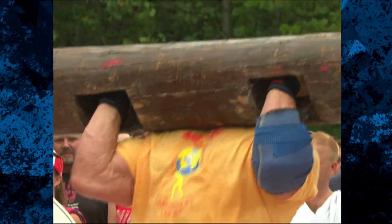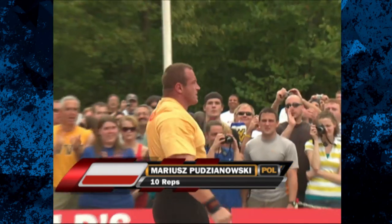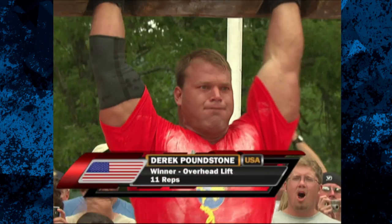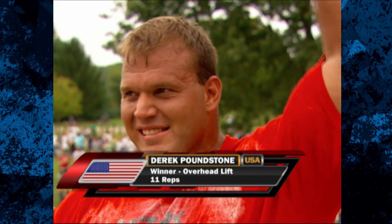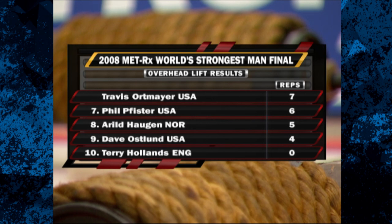Marius Pujanovski, the four-time champion, put up ten huge reps, but that wasn't enough to get the win. That's because American Derek Poundstone, who entered the overhead lift in second place, was able to produce 11 repetitions. So Poundstone was victorious in the overhead lift. Second place went to Pujanovski. Venta was third. Bergman, Mitt, and Ortmeyer tied for fourth. Seventh place probably doomed Phil Pfister's title chances, and Dave Oslin took a major hit finishing ninth.